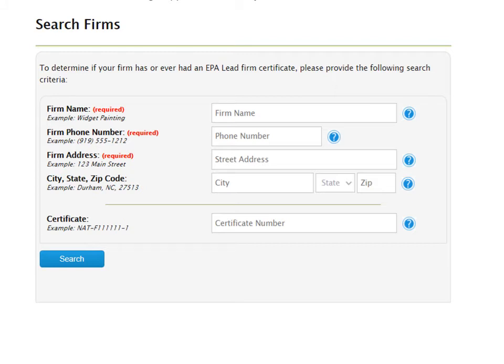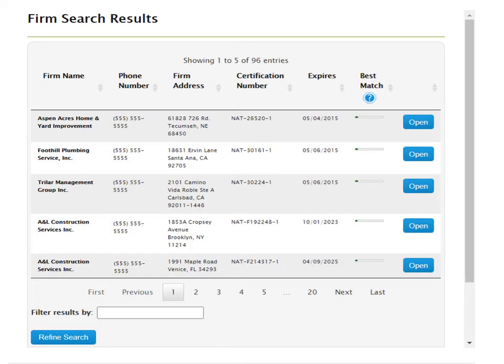You will be required to enter your firm name, your firm phone number, and your firm address. Click search to determine if your firm has ever had an EPA lead firm certificate. You will then be presented with firm search results that may match the information you entered. If you find your company information and need to renew your firm certificate, click open and follow the online instructions.